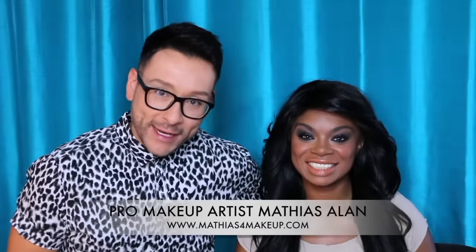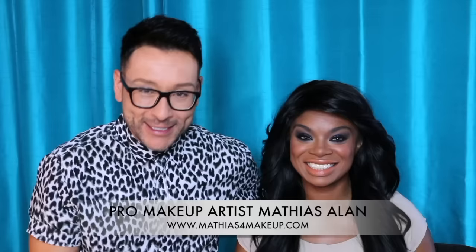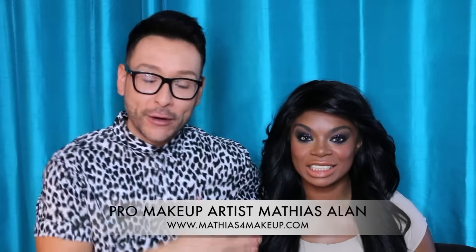Hey fellow beauty finders, this is Matthias Allen. Thanks for clicking on this new video. I am so excited because Mary and I met this spring when we worked on TLC's new makeover show called Dare to Wear. I liked Mary — she has a lot of spunk and energy, a lot of color and pizazz.